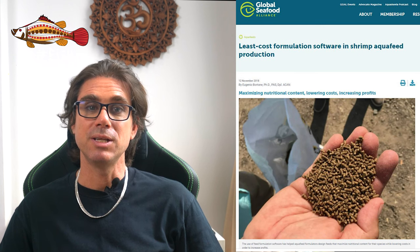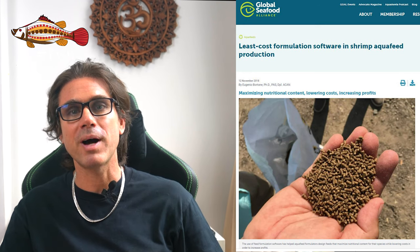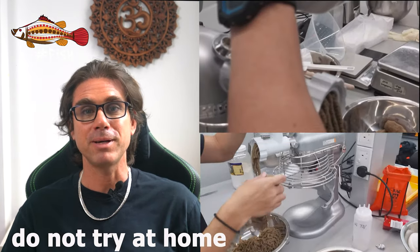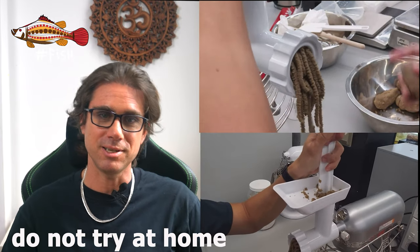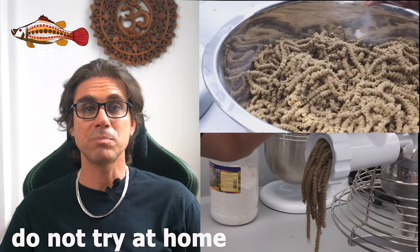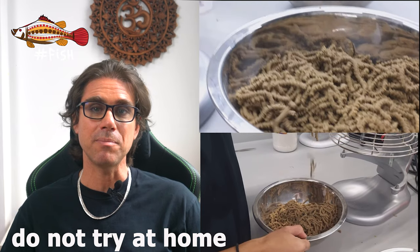In commercial feed mills, they use specific software that calculates the least-cost formulation without compromising the nutritional requirements of the species. By sharing this information about shrimp feeds, I'm not suggesting that you make your own shrimp feed. What I suggest is that you use a good quality commercial shrimp feed, and from time to time send the feed to a lab for biochemical analysis, including amino acids. If you're a small farmer, perhaps you can share this cost with fellow local farmers who buy the same feed — at least you'll know what you're paying for and if it's appropriate for shrimp.